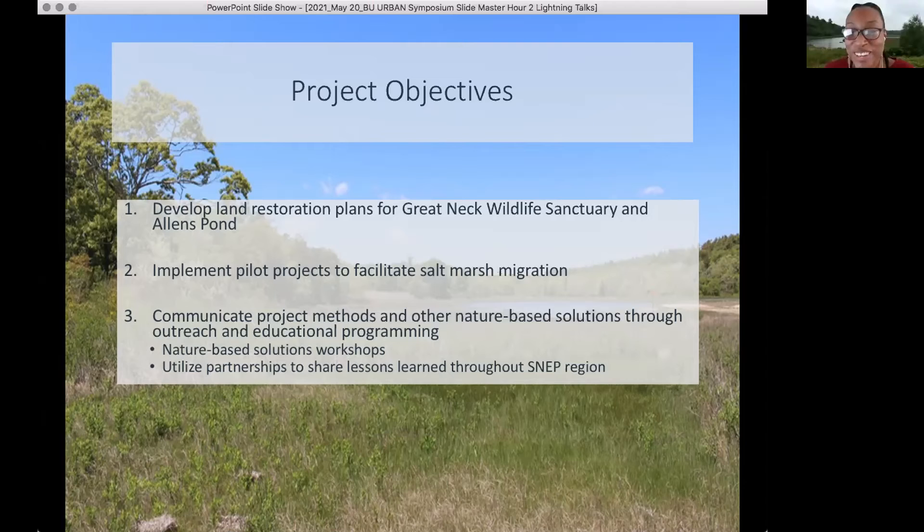We also want to do habitat improvement for coastal upland areas — making our upland areas more resilient to the effects of climate change and helping to promote salt marsh migration by improving our coastal upland areas.